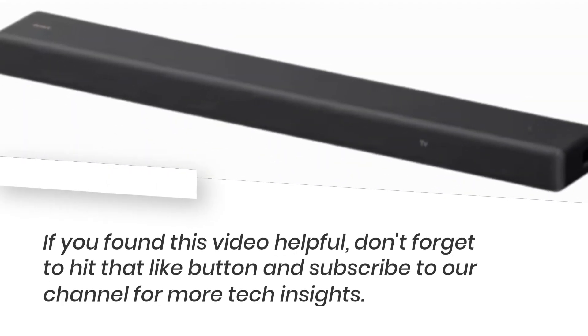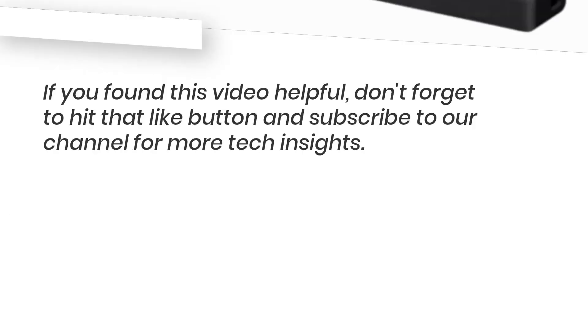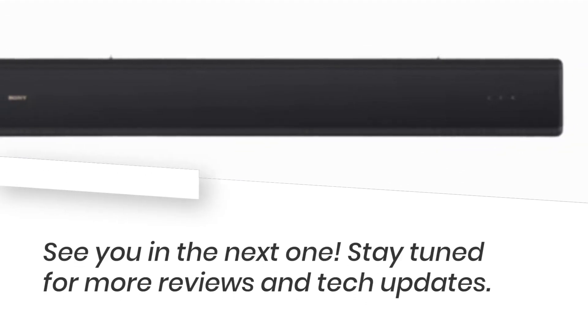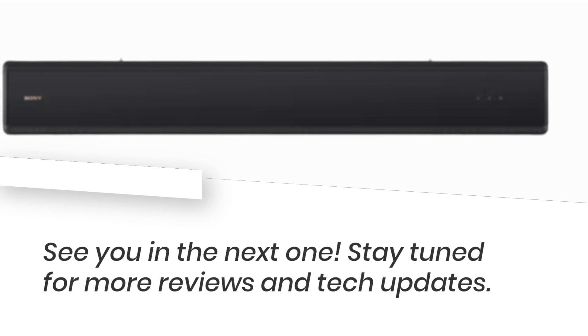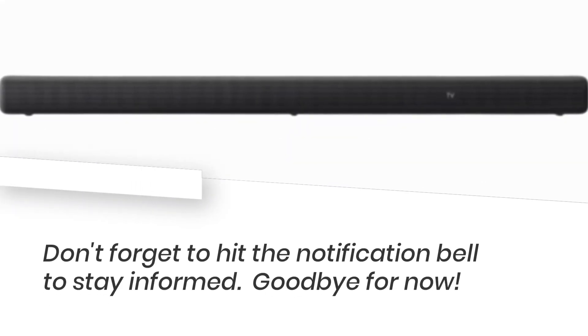If you found this video helpful, don't forget to hit that like button and subscribe to our channel for more tech insights. Stay tuned for more reviews and tech updates, and hit the notification bell to stay informed. See you in the next one — goodbye for now.